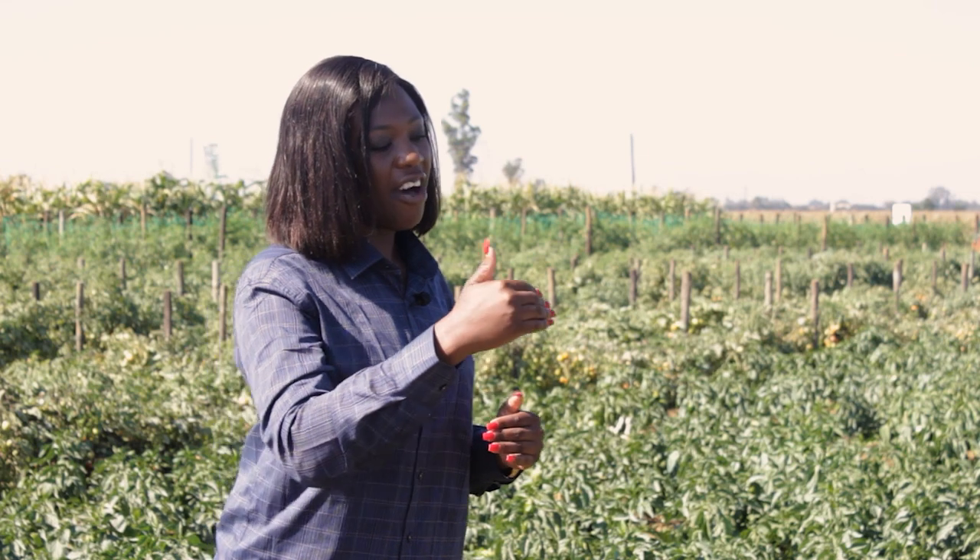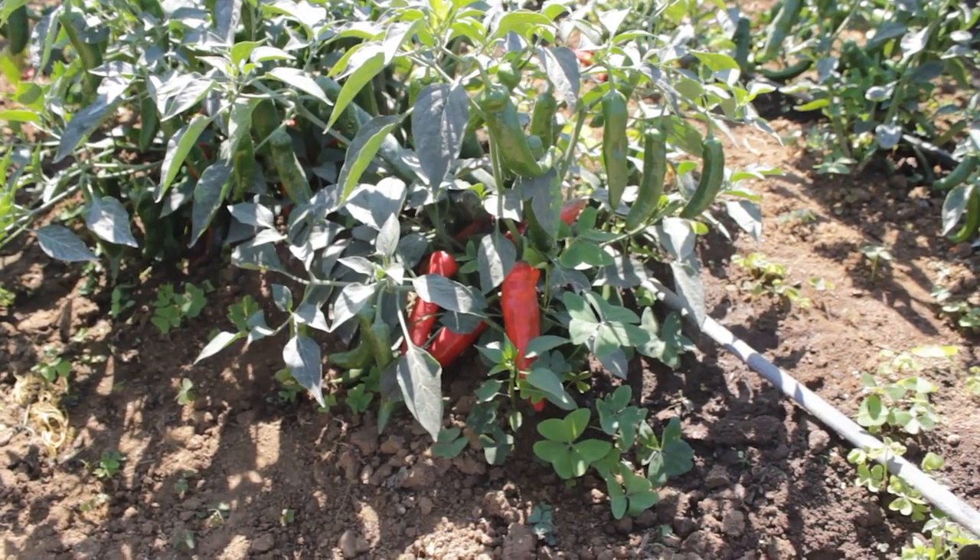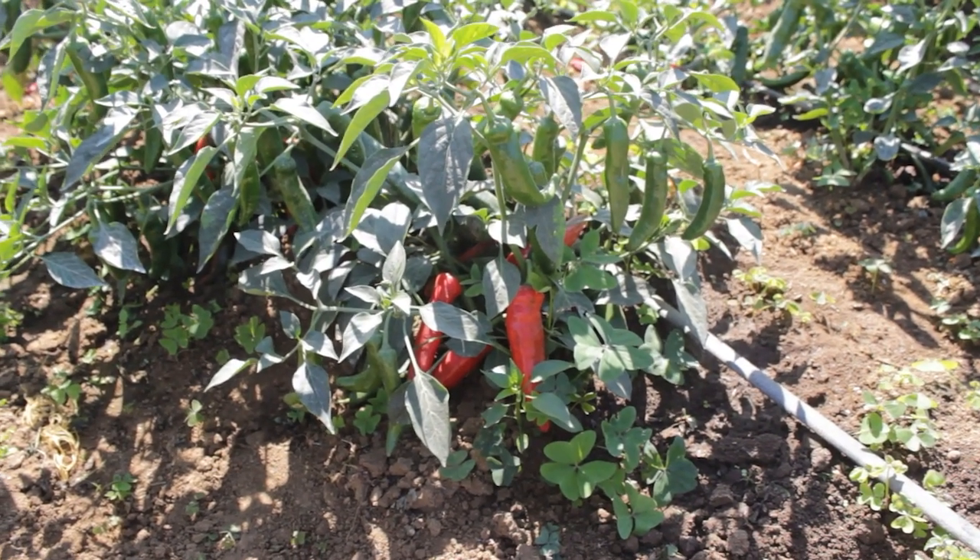As we get into our discussion, Francis, I understand that if you see the rows that we are standing in between, we have another variety there. You can see that the chilies are slightly smaller, then here we have giant pieces of chilies. Can you maybe highlight a brief background — what are these variety names?